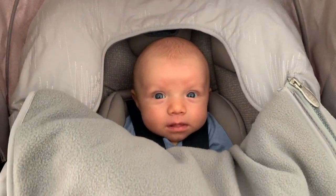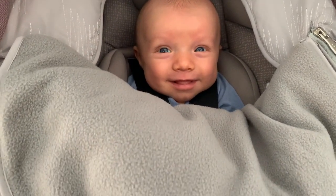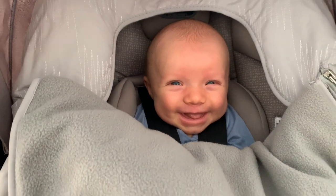Are you ready? Are you set? Yeah! Let's go!